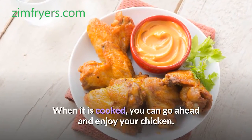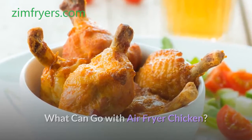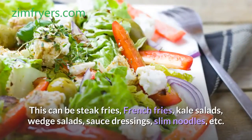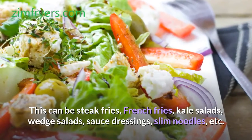When it is cooked, you can go ahead and enjoy your chicken. Air fryer chicken can be served alongside a lot of other delicious air fryer options. This can be steak fries, french fries, kale salads, wedge salads, sauce dressings, slim noodles, etc.